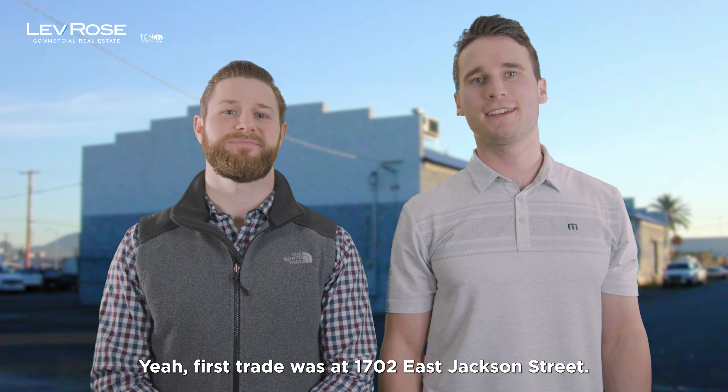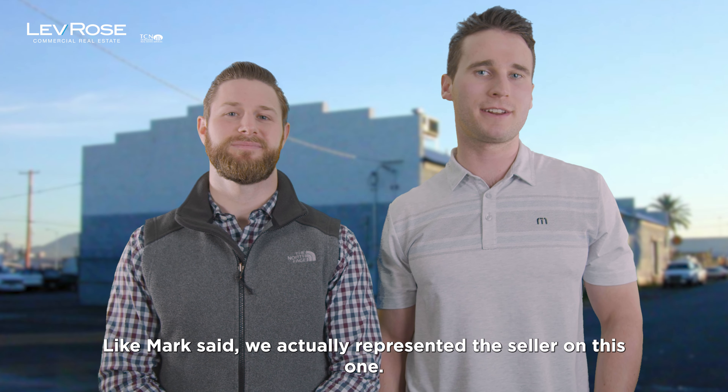Welcome to the latest weekly update. We've got two awesome trades for you guys. First one we have is here in Phoenix, an off-market deal that Landon actually commandeered in our office.